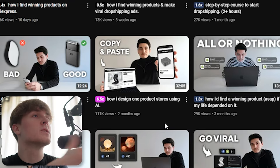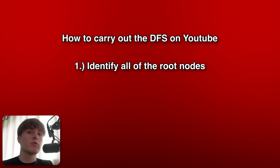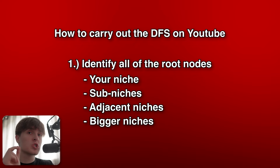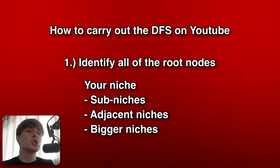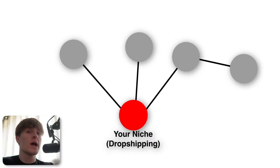So here are the actionable steps to carry out the Depth First Search on YouTube. First, identify all of the root nodes — you want to explore all of your niche, sub-niches, adjacent niches (which are niches that are similar and have a similar audience), and then bigger and broader niches that your sub-niche is within. For example, e-commerce and dropshipping is within the business niche. And in general, YouTube as a whole. This is part of the reason why market research in step one is so important — it makes identifying all of these root nodes and avenues to go down a lot easier. Then typically, I like to start off with the main niche, which contains the people we're selling to, and straight away we're hit with numerous data points we can explore and get insights from.